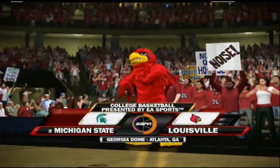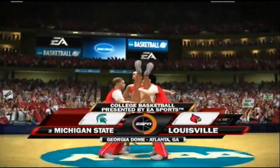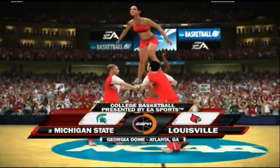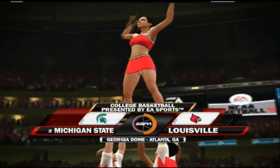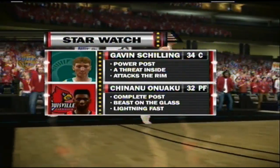Hello, folks. Welcome to tonight's game. This one's going to be good between the Michigan State Spartans and the Louisville Cardinals. And of course, we look here at our Starwatch.